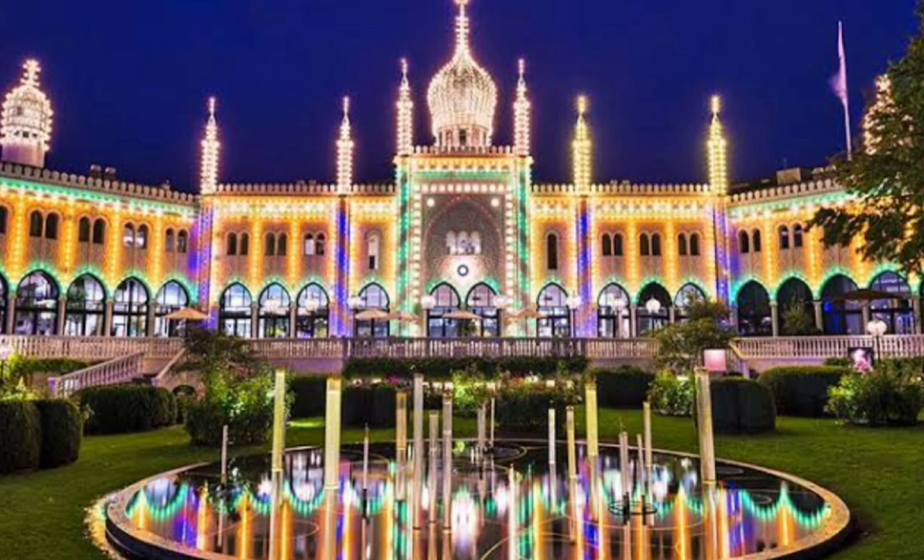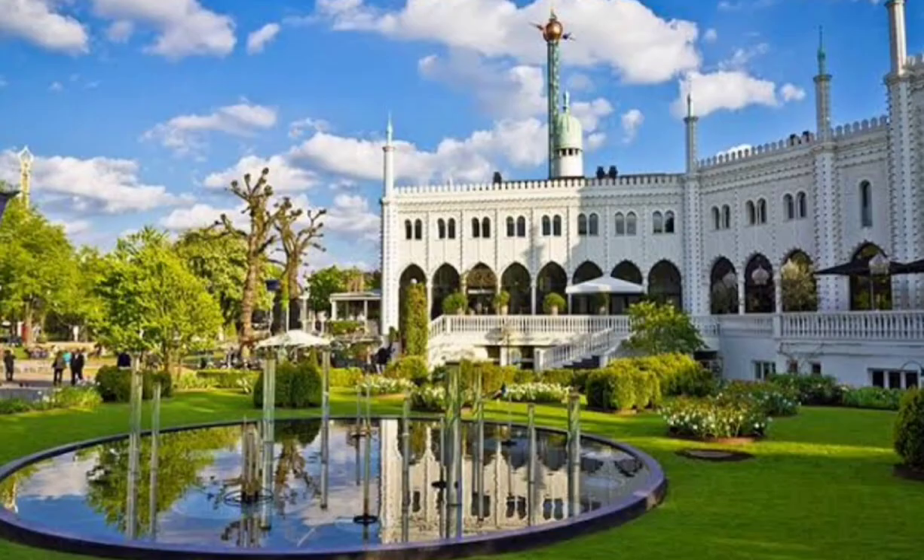Here is your ultimate guide to discovering Copenhagen. Copenhagen is easily accessible by air, with daily flights from major cities around the world. The Copenhagen airport is located just 8 kilometers from the city center and is well connected by public transportation. Alternatively, you can take a train from other European cities like Berlin, Hamburg, or Oslo to reach Copenhagen.